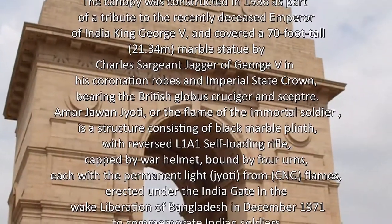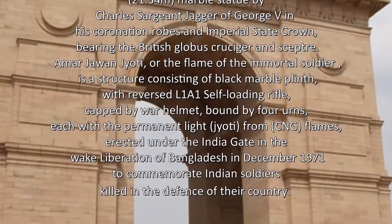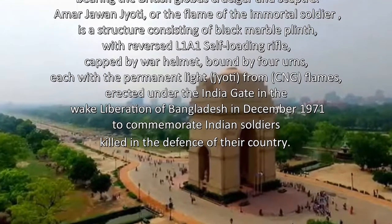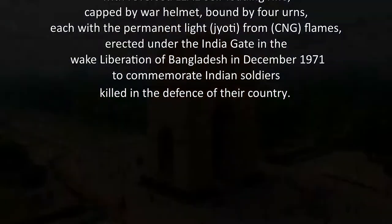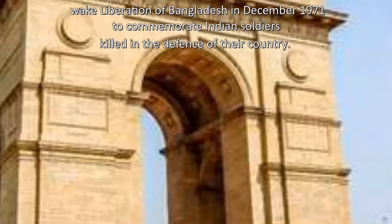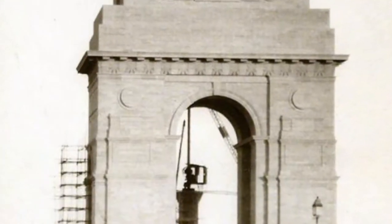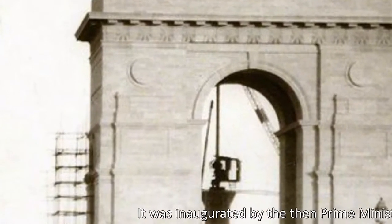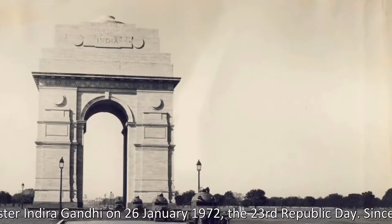The statue depicts George V in his coronation robes and imperial state crown, bearing the British Globus Cruciger and scepter. Amar Jawan Jyoti, or the Flame of the Immortal Soldier, is a structure consisting of a black marble plinth with a reversed L1A1 self-loading rifle, capped by a war helmet, bound by four urns each with a permanent flame from CNG, erected under the India Gate in the wake of the liberation of Bangladesh in December 1971, to commemorate Indian soldiers killed in the defence of their country. It was inaugurated by Prime Minister Indira Gandhi on January 26, 1972, the 23rd Republic Day.